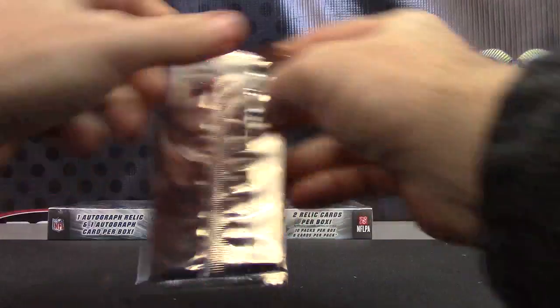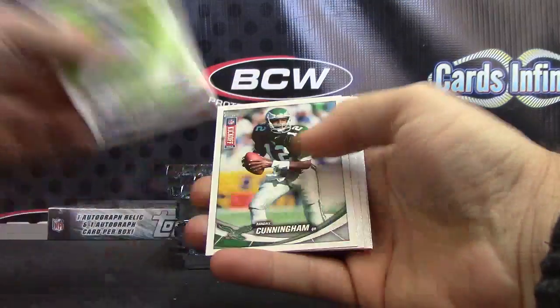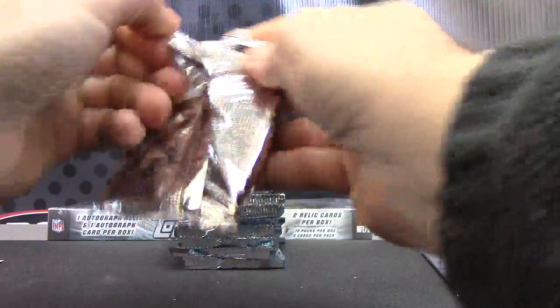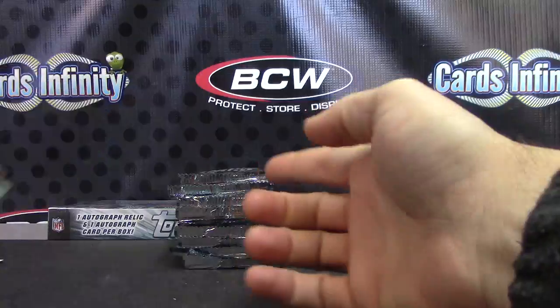Here's your bonus pack, see if we get an autograph. Could it happen? Nope, just base. We have Stedman Bailey.